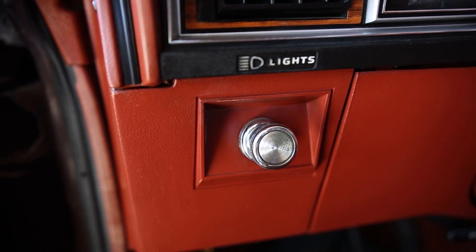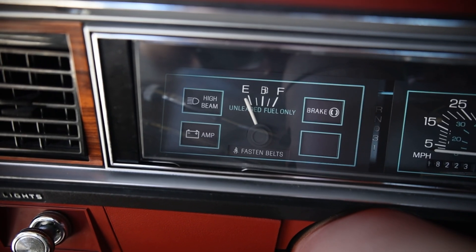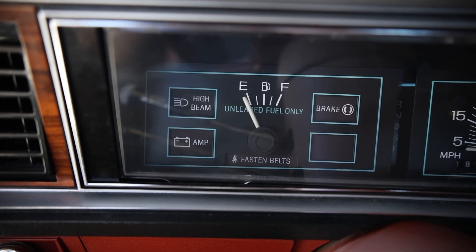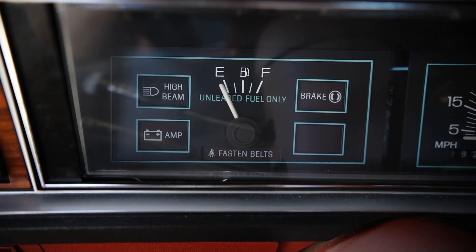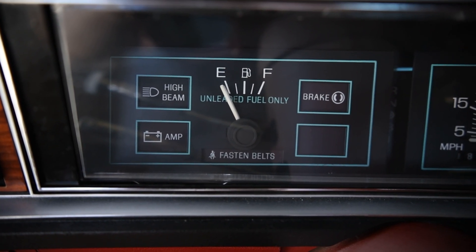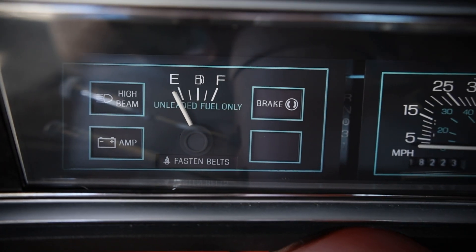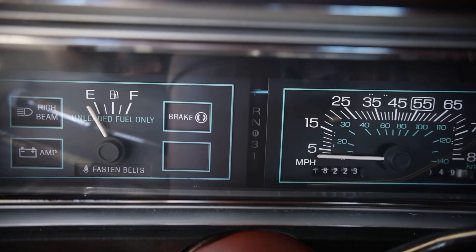On to the button switches and knobs, starting all the way left and moving right. This is for the headlights — you just pull the switch out. Moving on to the main instrument panel: in the center is the gas gauge, and surrounding it are a bunch of idiot lights — starting with the brake light, then a blank panel, fasten seat belts at the bottom, amp, and high beam. In the center between the two gauges are the drive select modes.